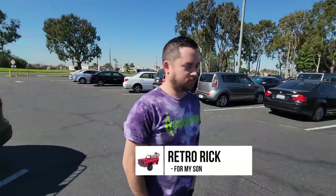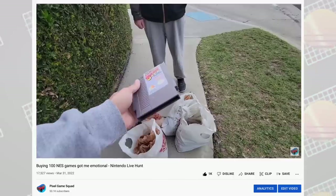All right, Rick, you know how like a week or two ago I bought like a hundred NES games? Yeah, I'm going to get a couple from you. Oh, thank you. Yes, we will do business together.